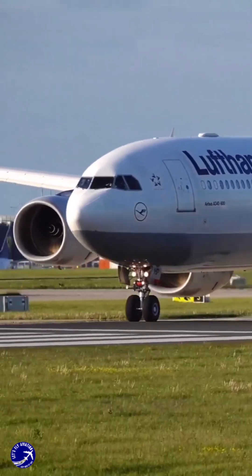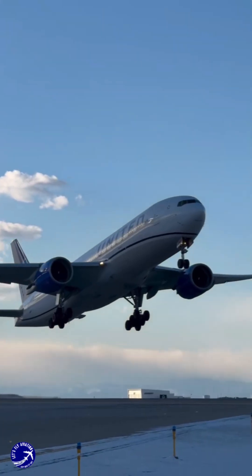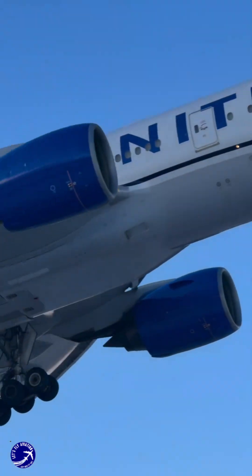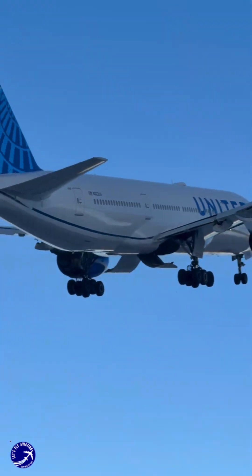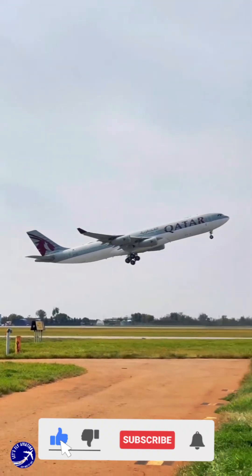Despite its eventual decline in popularity due to the rise of more fuel-efficient twin-engine jets like the Boeing 777, the A340 served a significant role in the market during its production years, fulfilling the needs of airlines operating long-haul international flights.